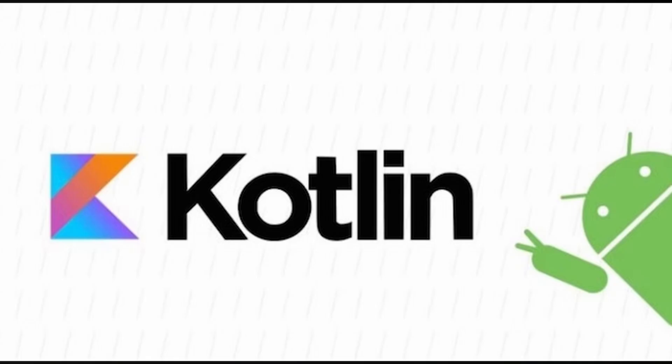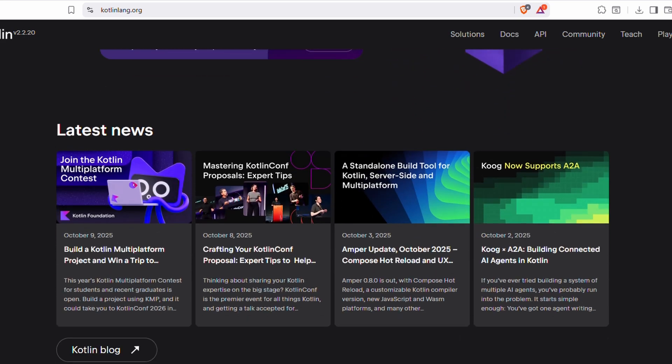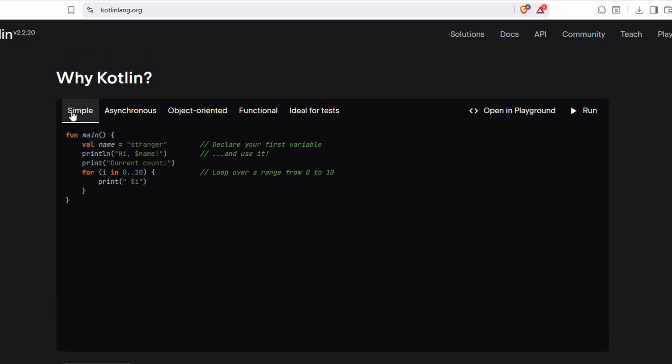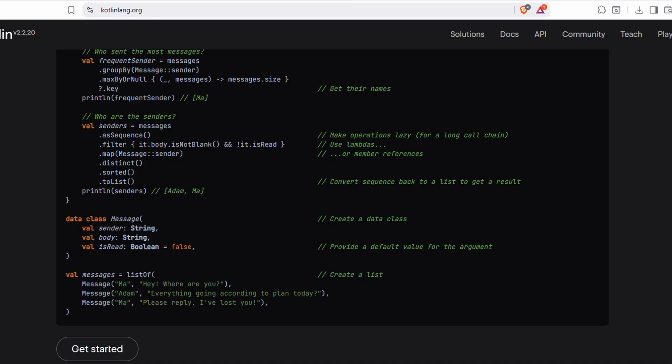On the Android side, we have Kotlin. Google officially supports it as the main language for Android apps. Kotlin is much simpler than Java, the language that Android apps used to rely on. Its syntax is shorter, cleaner, and more beginner-friendly. So if mobile development excites you and you're leaning toward Android, Kotlin is one of the easiest modern languages to start with.